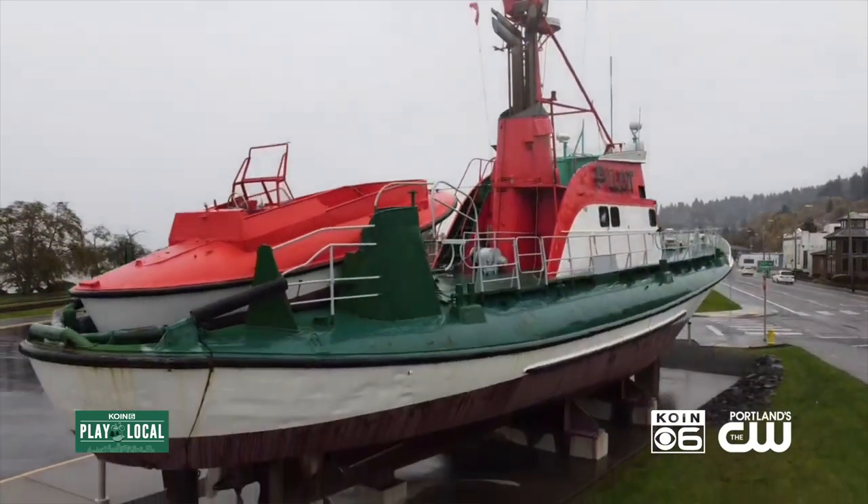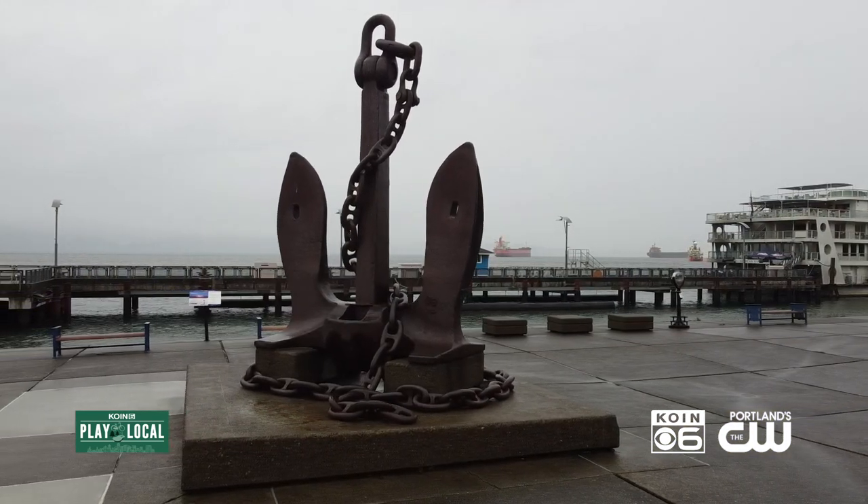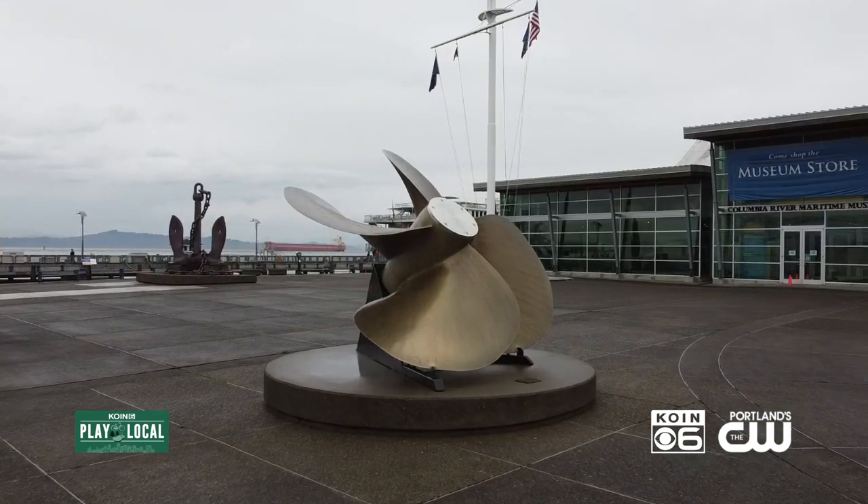So the pilot boat Peacock, the anchor out front, the propeller — just a little bit of everything for everybody.